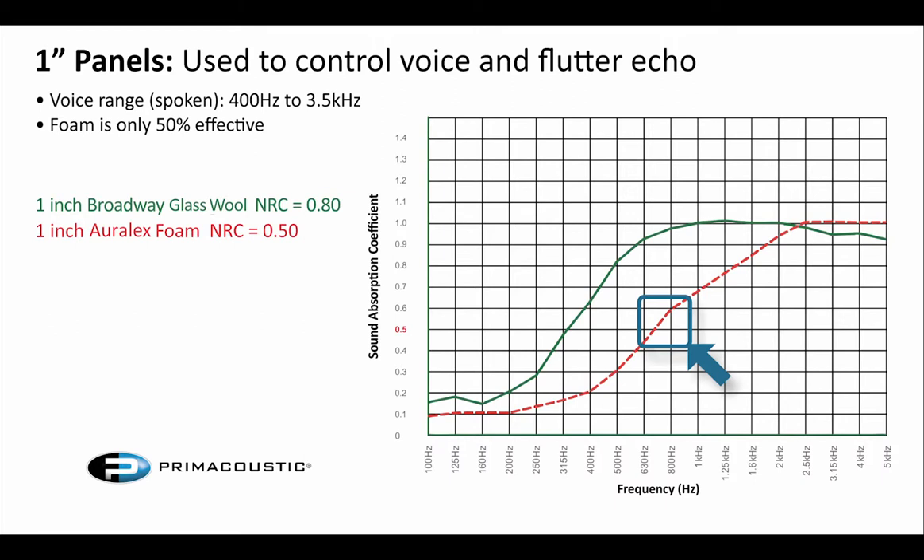The 0.5 mark is what I consider the last meaningful number in the absorption chart. Anything below 50% absorption really isn't doing a whole lot for your room. Considering everything above that 0.5 line, foam starts losing its effectiveness between 2k and 2.5k and is really only working down to about 800 Hz, maybe 630 at best. Whereas 1-inch fiberglass tends to go much lower — down to 500 Hz before it even starts tapering off, and continuing to work effectively down to about 315 Hz. It's certainly very effective in a boardroom environment or any area where we're only worried about the spoken word, providing more than enough absorption in the vocal frequencies.